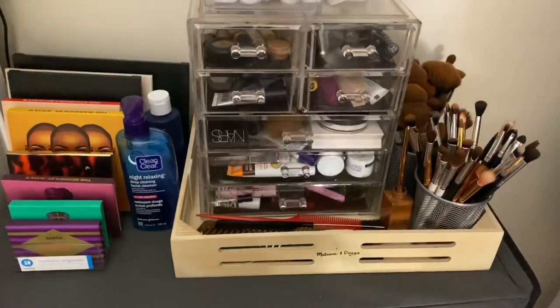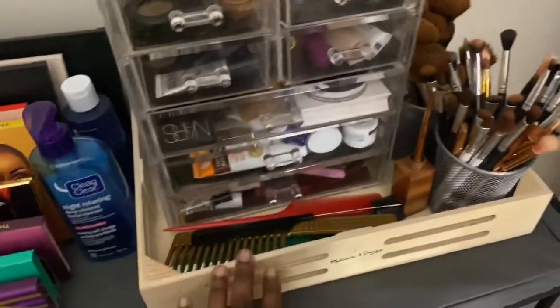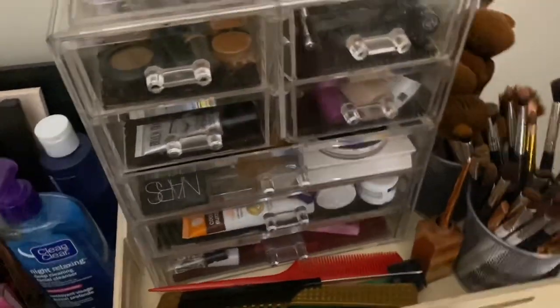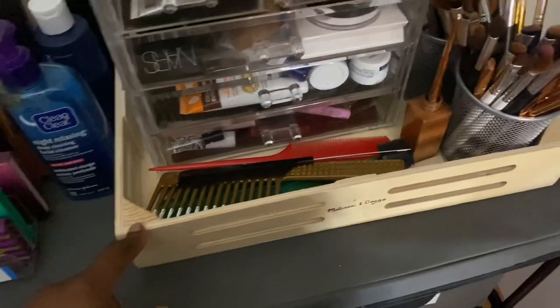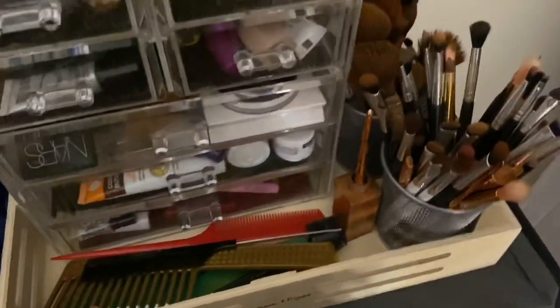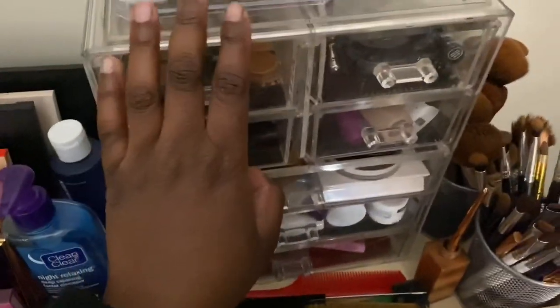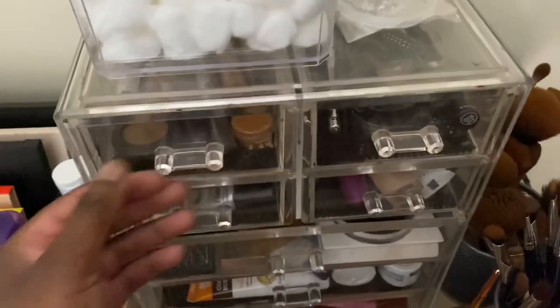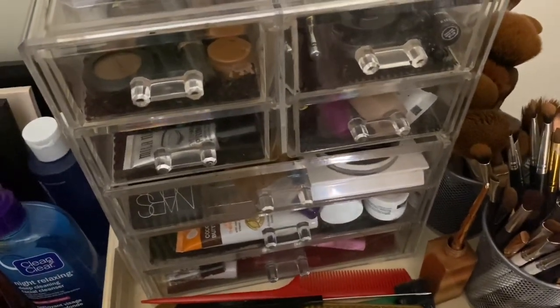On here I have this on top — I just got this random thing from my sister who bought something for my nephews and they didn't want it, so I decided to use it to hold my stuff so that this part doesn't get dirty. This is like a seven-drawer makeup organizer that I got from Amazon.